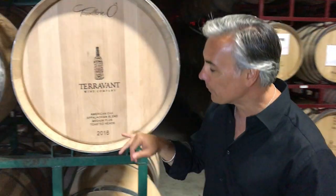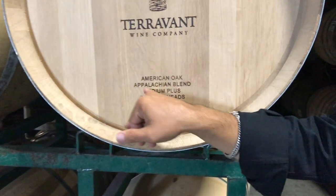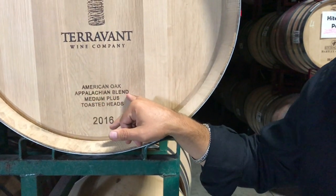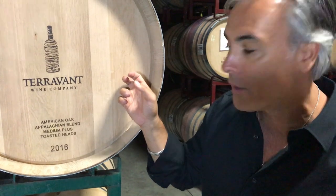So next time you're walking through a cellar, check out the little writing — it does mean something. What this means: that's American oak. It comes from an Appalachian blend, which means that's a style of the staves, the oak wood that you get.